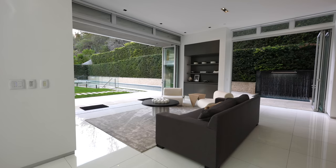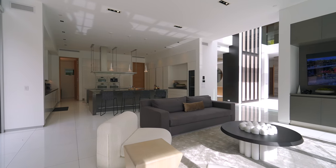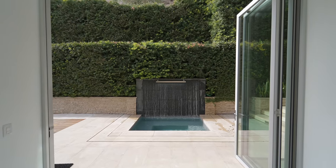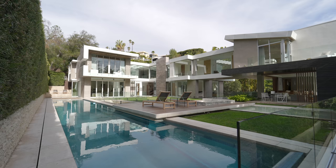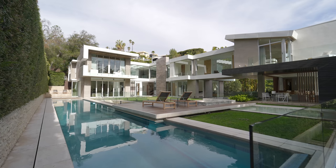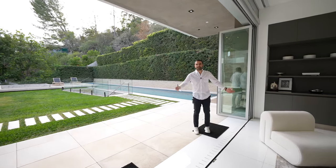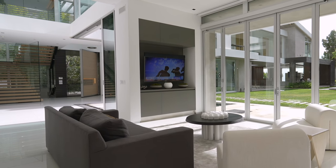Coming back to the entry, we go straight into the family room — a great space right next to the kitchen. What I love about this setting is the accordion doors opening up to the side of the property where there's a water feature, and these accordion doors open straight to the backyard. Look at this view — so peaceful and tranquil. There's a 75-foot lap pool; super private, great vibe.